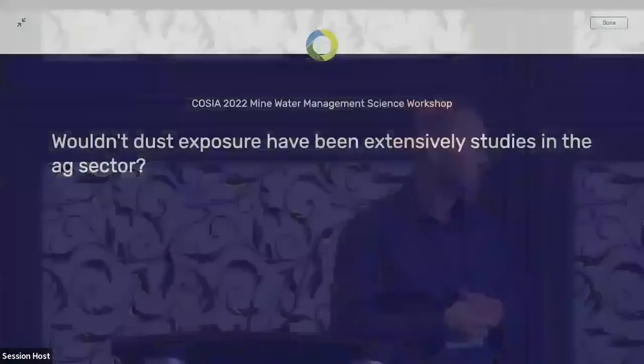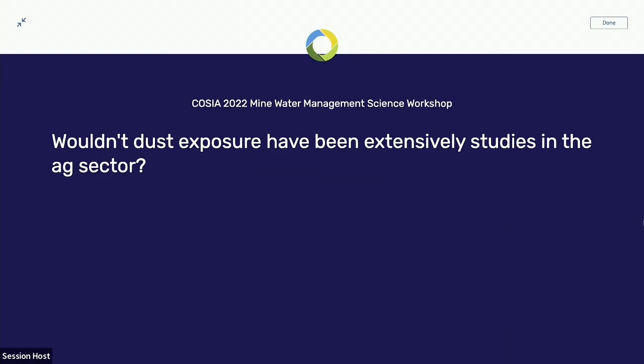We've got time for a few questions. The first question is about dust: didn't you find information about dust from the ag sector — wouldn't that have been studied already? Only to the extent that it was clear that polyacrylamide is really good at reducing dust, but not in actually measuring the dust and speciating it and trying to understand the composition. We didn't come across any of that.